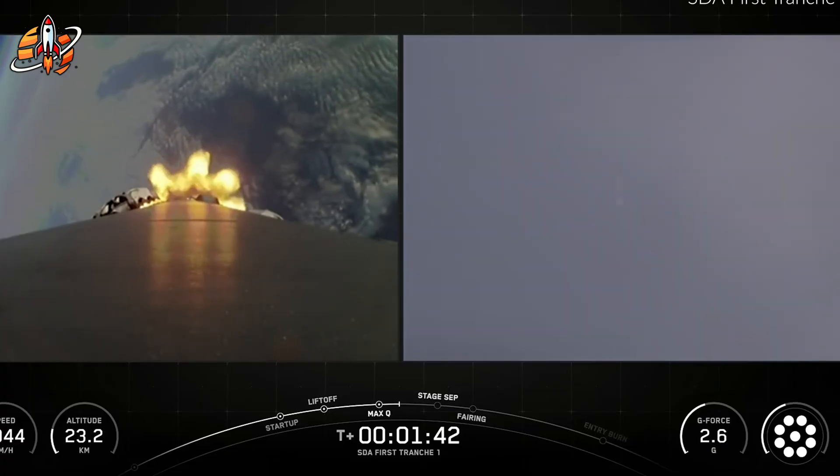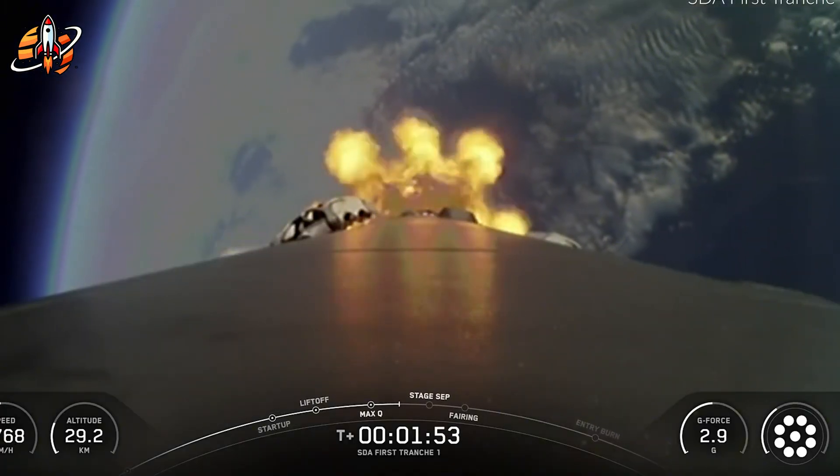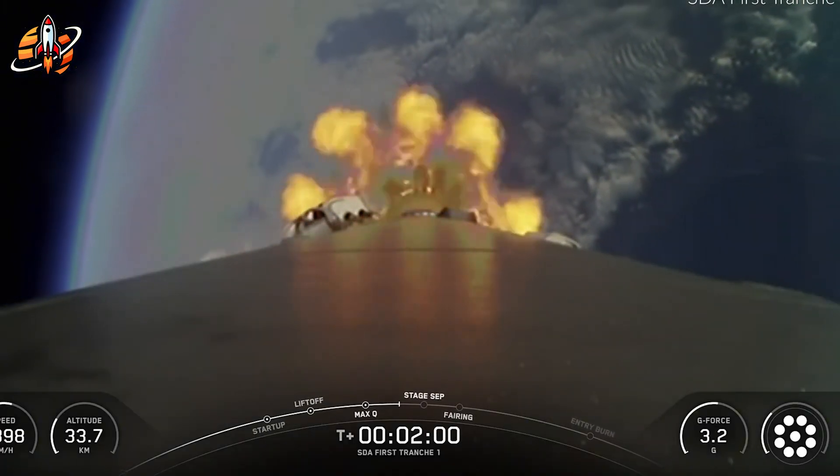The $17 billion Starlink EchoStar deal announced this week isn't coincidental timing. SpaceX...